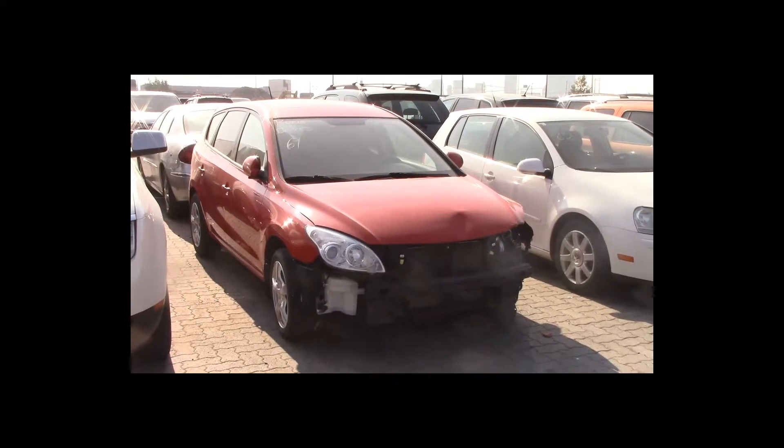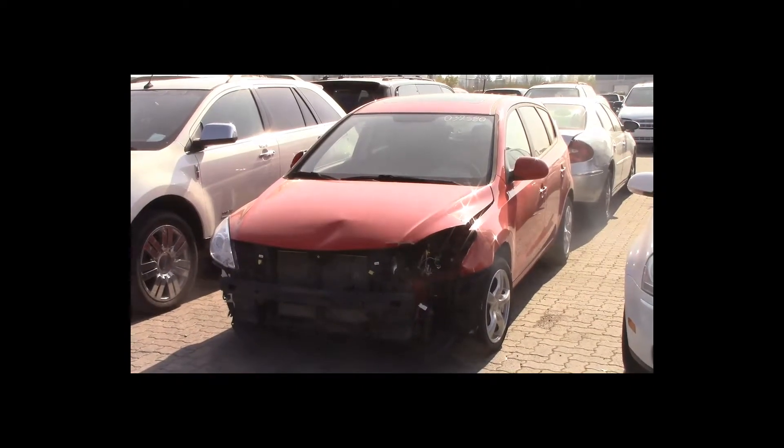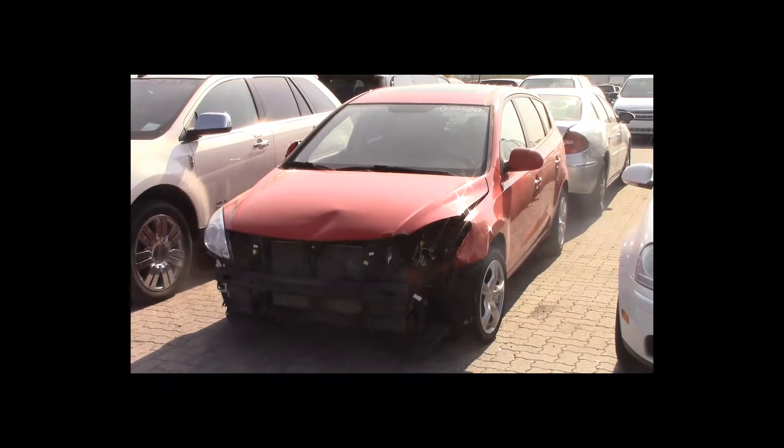Lot number 61 is a 2009 Hyundai Elantra. This vehicle is a 4-cylinder. It is loaded: heated seats, power sunroof.